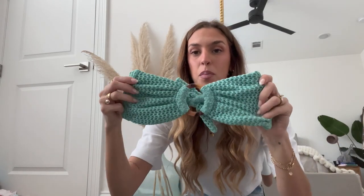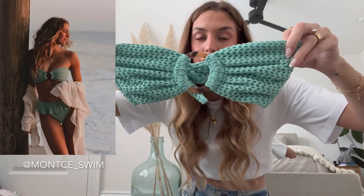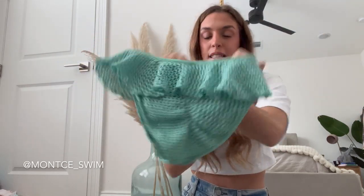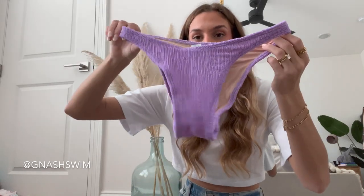This next one is actually from Anthropologie but the brand is Montes Swimwear — it's a very flattering bandeau shape style top. I believe I did a size small in this, which surprised me. Here are the matching bottoms — also size small, high-waisted with a cute ruffled detail, and there is cinching on the back. This next one is from the brand Gmash — no padding, no adjustable straps, very stretchy and comfy, and these are the high leg matching bottoms.